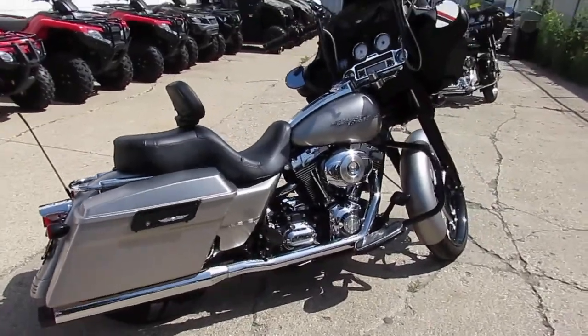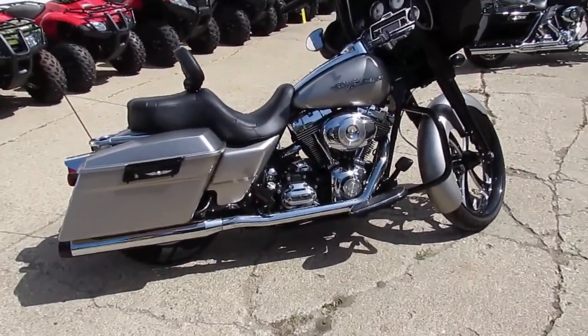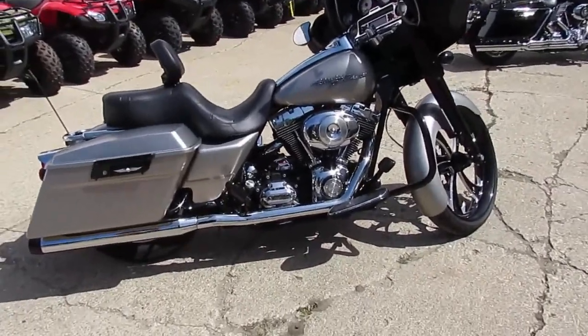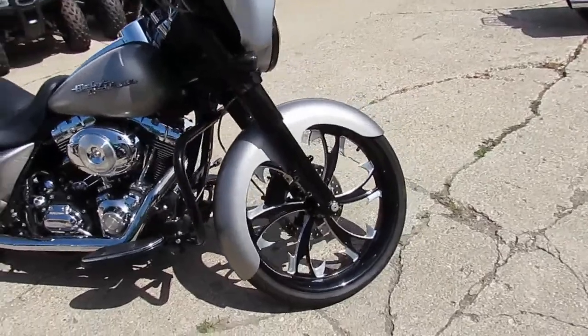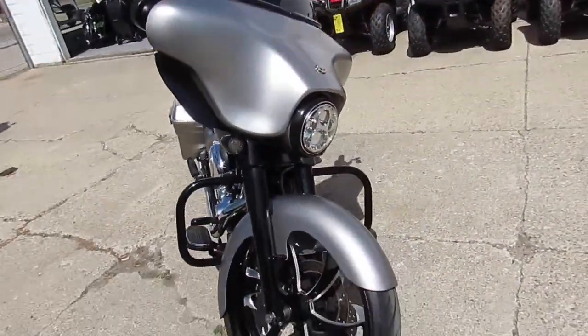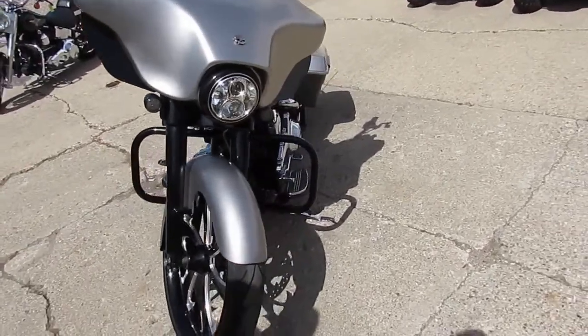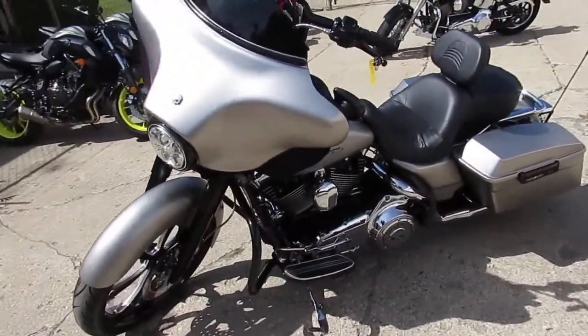This is one good-looking bike, guys. It's got the dual Reinhardt exhaust — these Reinhardts sound great on this. It's a 6-speed. It's got the Mini Apes on it, the bags, upgraded speakers. One good-looking Street Glide. It's got the blacked-out front end, Screamin' Eagle air intake, and the video and pictures aren't going to do this one justice. You guys can't go wrong with this.